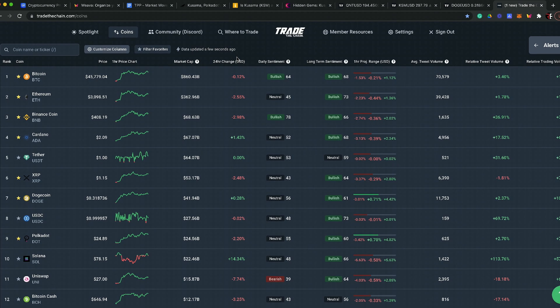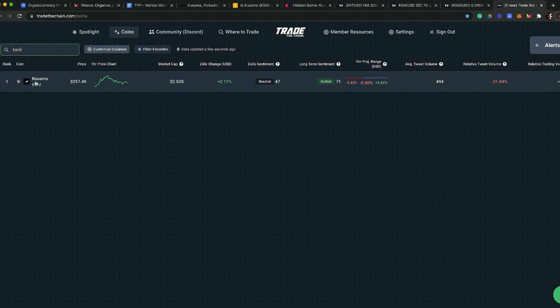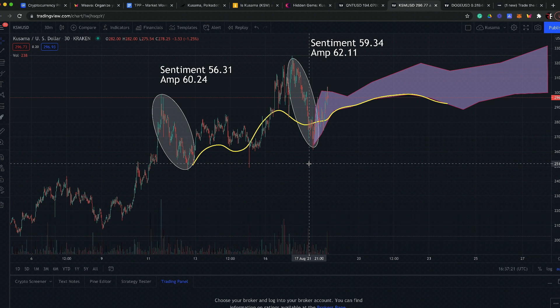Let's jump over to Trade the Chain to look at where KSM is trading and the current sentiment. On the one-day chart, looking pretty decent. We saw some negative sentiment trading at under 50 — that halfway point — then pricing started to move up around August 13th. We've seen a recent move up to about $320, and we did see a sentiment bubble come in there.